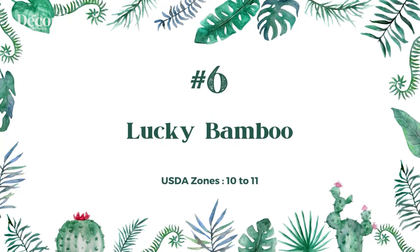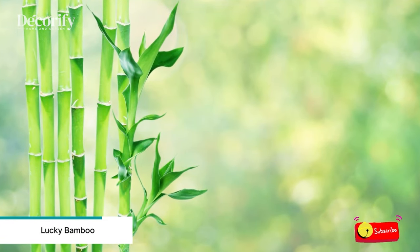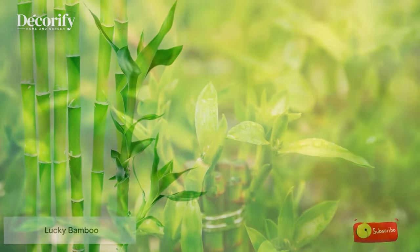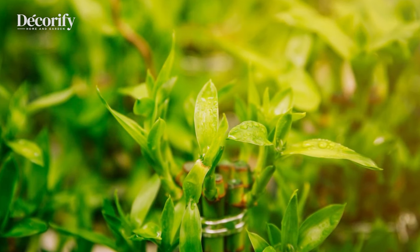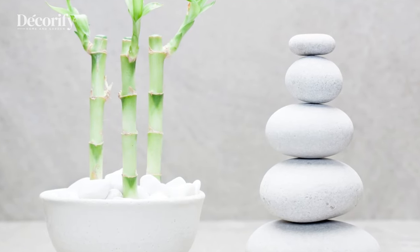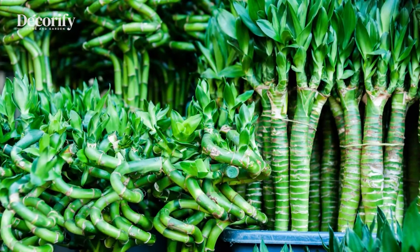Number 6: Lucky Bamboo. Lucky Bamboo is a perennial herbaceous plant that is popular as an indoor plant because it is easy to take care of. Lucky Bamboo can be grown in water if you want an easy-care houseplant. When growing Lucky Bamboo in water, a layer of pebbles must be put over the roots to help keep the plant steady. If your Lucky Bamboo plant is bigger or more established, you may want to plant it in soil instead. Lucky Bamboo can grow in soil, but it needs special care.